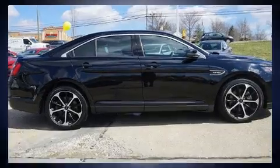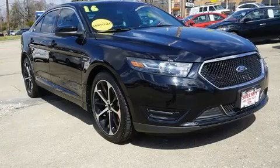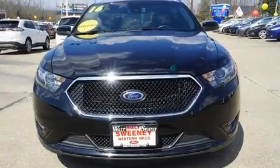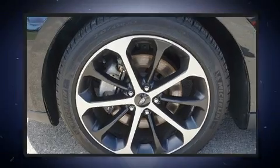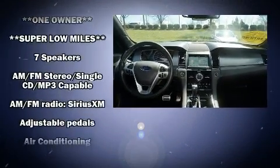The engine breathes better thanks to a turbocharger, improving both performance and economy. Features such as automatic climate control and leather upholstery prove that economical transportation does not need to be sparsely equipped. Power adjustable pedals allow the driver to optimize his or her driving position, enhancing visibility, comfort, and safety.